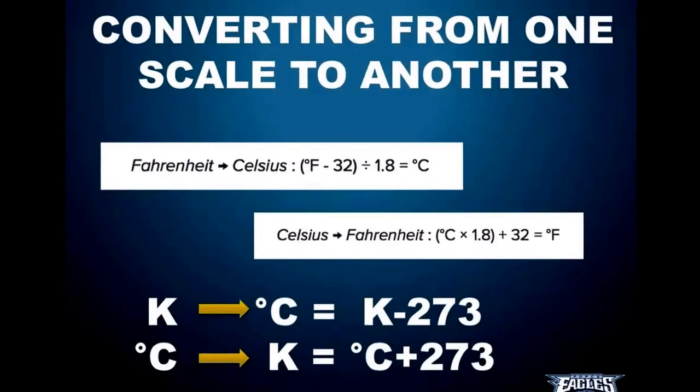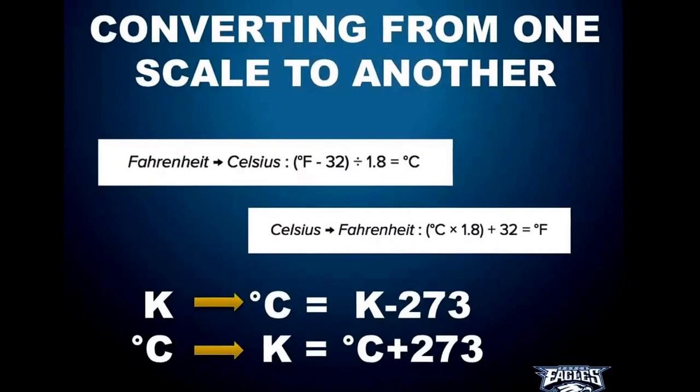Converting between temperature scales is pretty easy as long as you know the formulas. To go from Fahrenheit to Celsius, take your Fahrenheit degrees, subtract 32, then divide by 1.8, and that gives your answer in degrees Celsius. To go from Celsius to Fahrenheit, do the exact opposite: multiply by 1.8, then add 32. So it's C times 1.8 plus 32, and that gives degrees Fahrenheit.